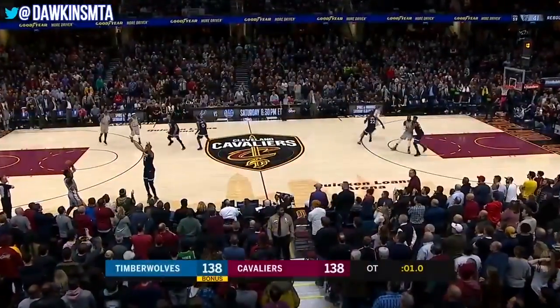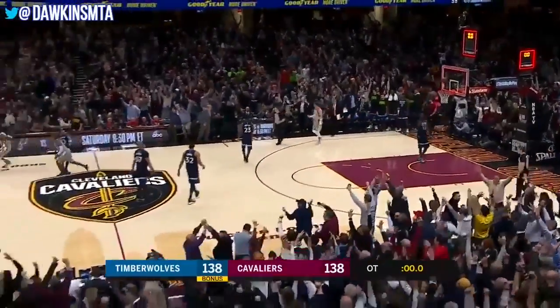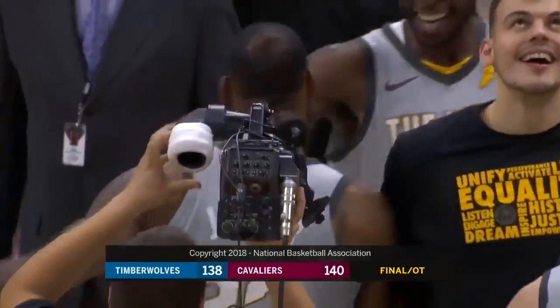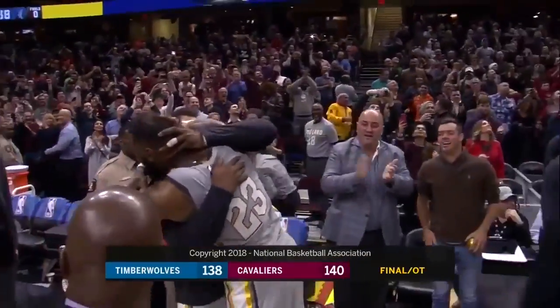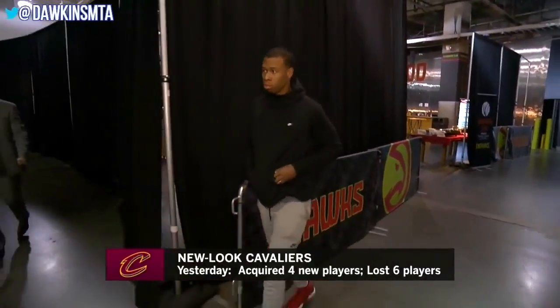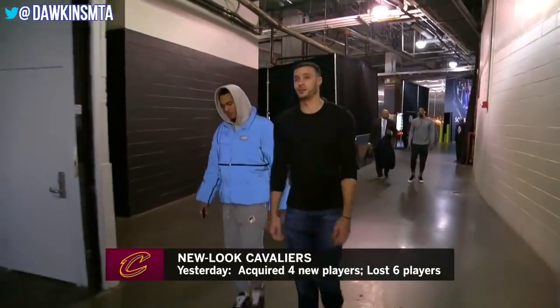Oh my goodness! LeBron gets away, sends it for the win — got it! Walk-off winner! Shades of 2009 against the Orlando Magic, and that may be the best shot of the night — smiles and hugs. Re-tooled team, six players jettisoned by the Cavs yesterday, four new players in the fold including Rodney Hood, and two coming over from the Lakers. Tonight in Atlanta against the Hawks.